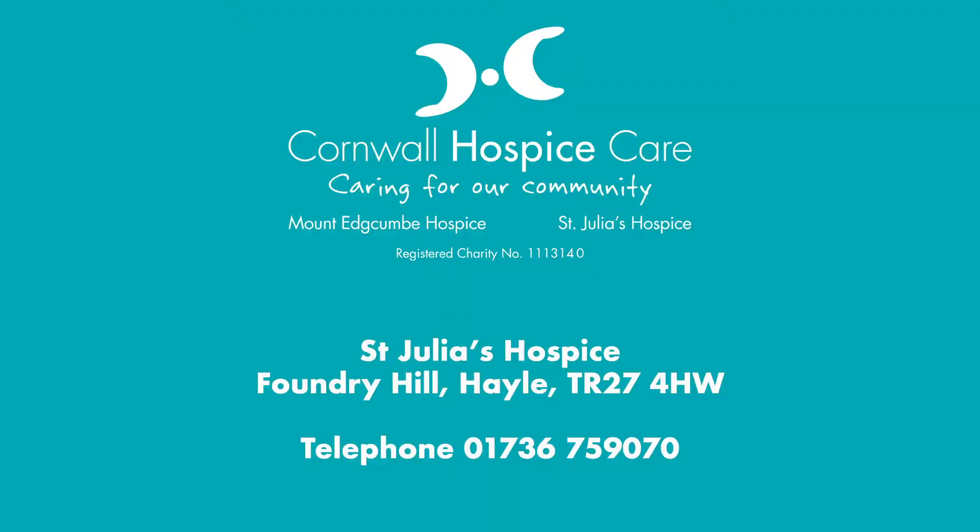St. Julius Hospice really is a special place. So if you need us, we'll be here with a warm welcome. You're welcome.